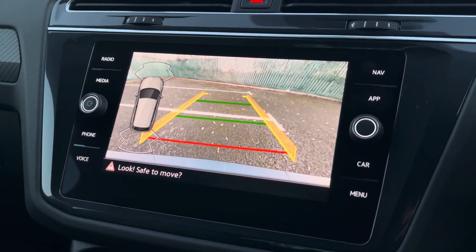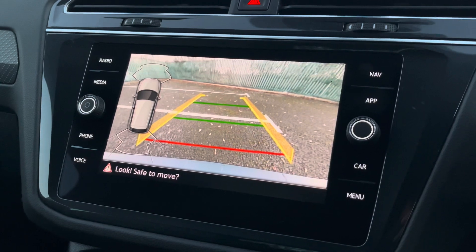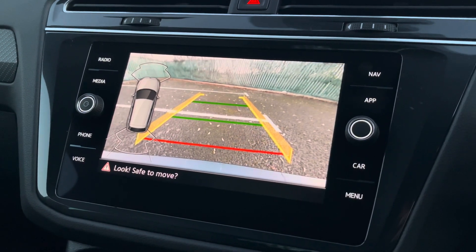You'll also be pleased to know this vehicle benefits from having an optionally upgraded rear-view reversing camera as well as front and rear parking sensors, which help to ensure you can always easily manoeuvre this vehicle.